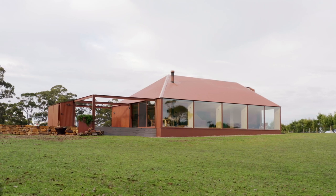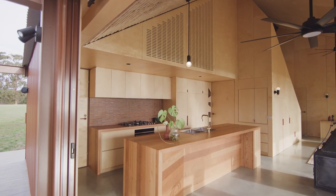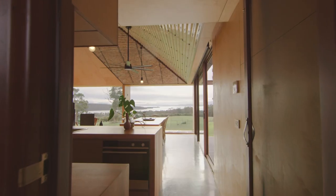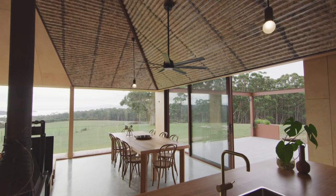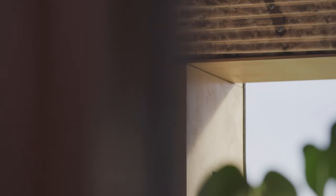The kitchen also reinterprets the traditional farmhouse kitchen in many ways, being directly adjacent to the mudroom spaces and the laundry spaces. While it is open to the living space, which would be more contemporary, it is set back to the rear in the lower ceiling areas, almost like a lean-to on a traditional farmhouse.